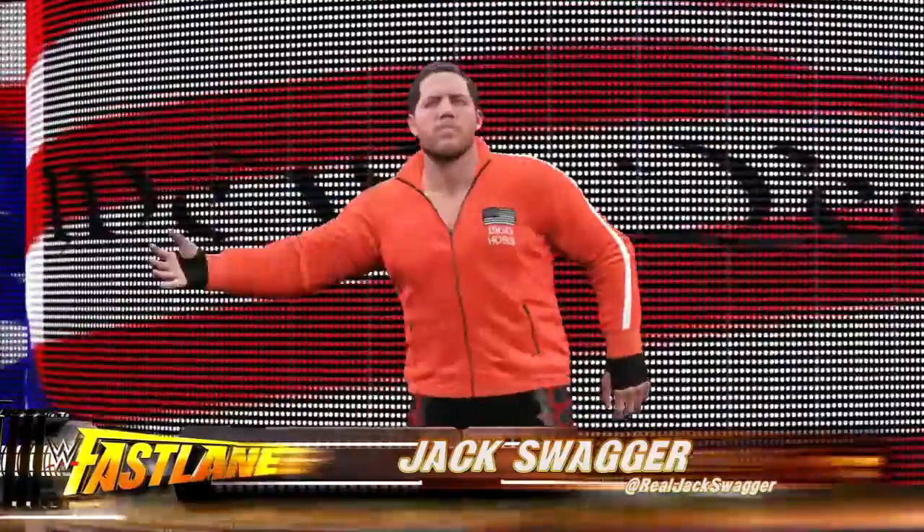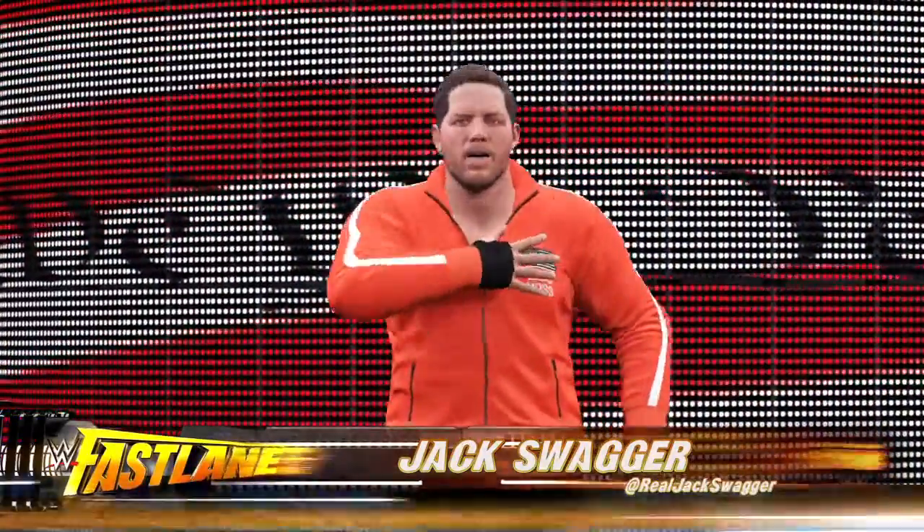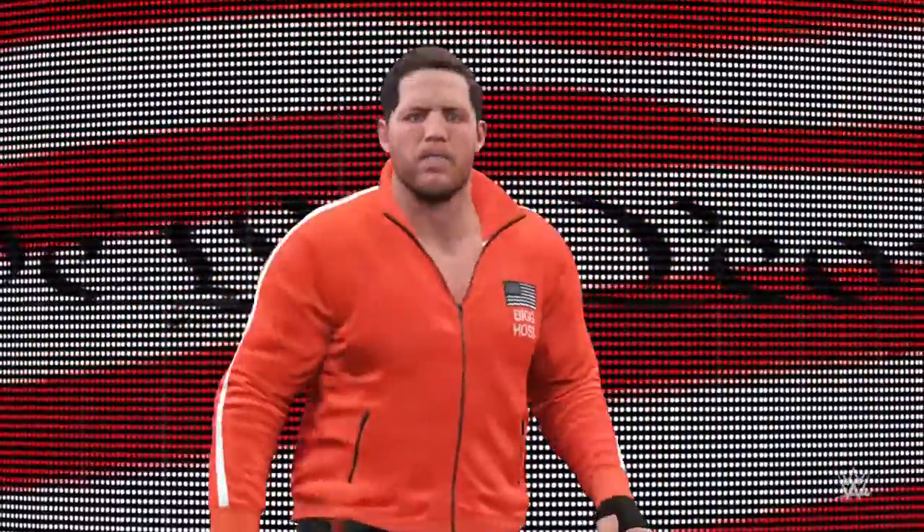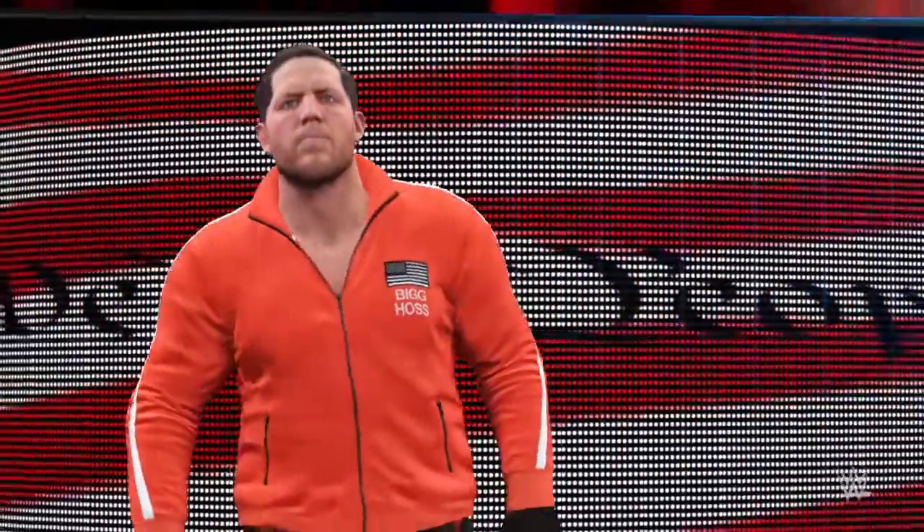And approaching the ring, from Perry, Oklahoma, weighing in at 275 pounds, he is a real American — Jack Swagger.